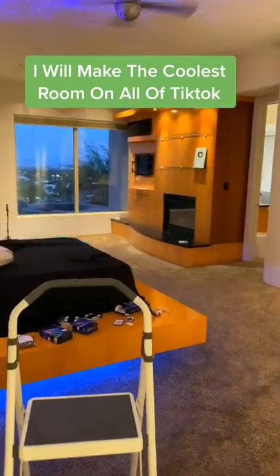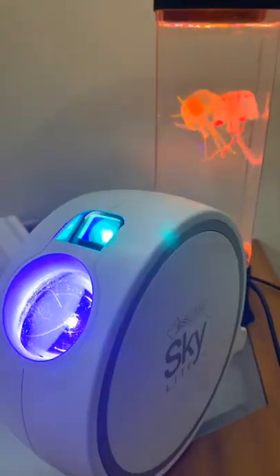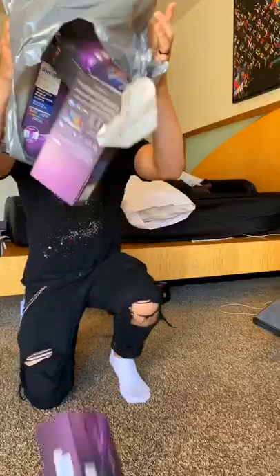I want to make the coolest room on all of TikTok and that's my new goal. First we got these jellyfish and we got that skylight and I knew we had to start something new.